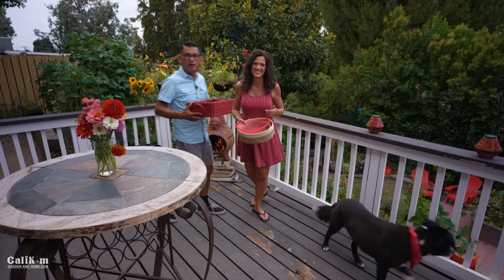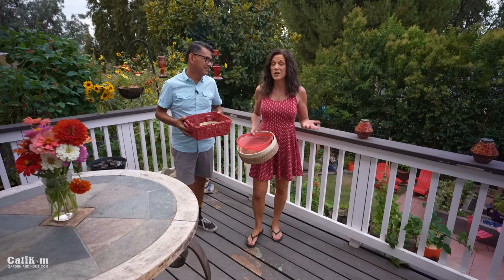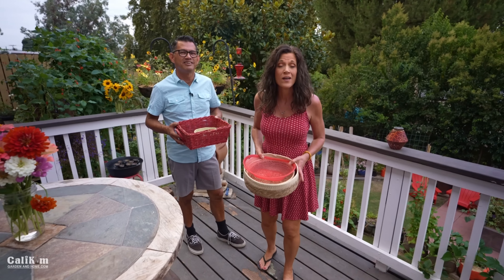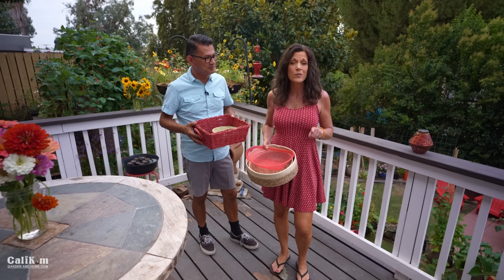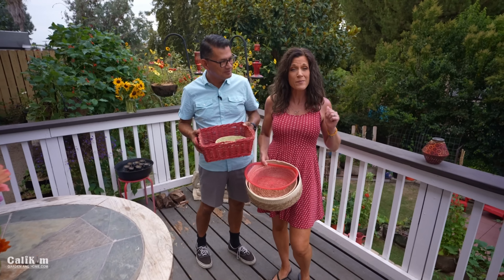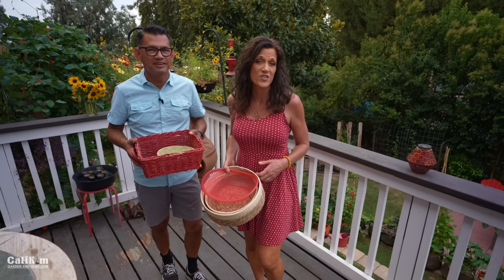Hi everyone! Tonight we are on our way down to the garden for tonight's dinner. So many of you liked the garden fresh grilling recipe video we did a couple of weeks ago and asked for more. Everyone wants a quick and easy way to prepare your own veggies. Got a ton of tomatoes and cucumbers to harvest. Nothing more fresh and local than your own garden grocery store.